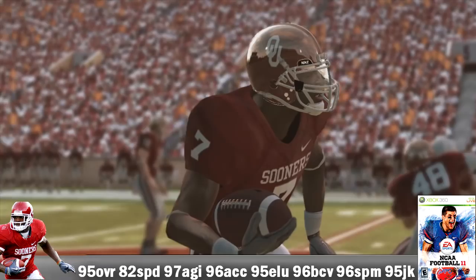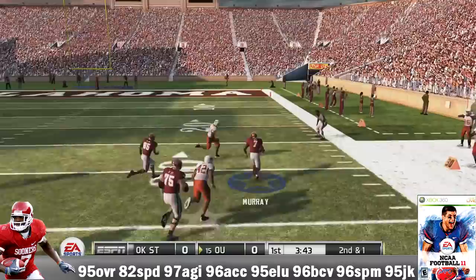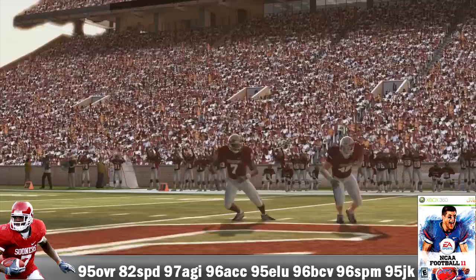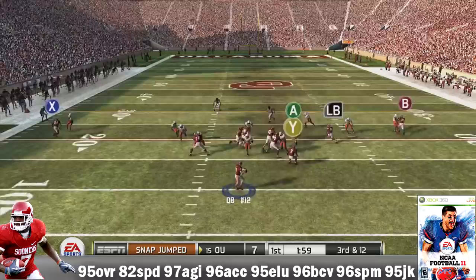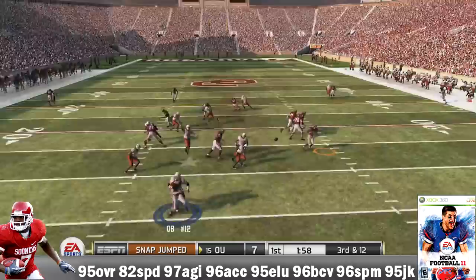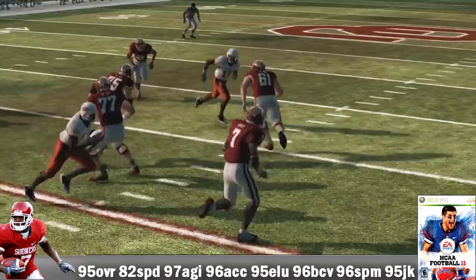He came back for his redshirt senior season — a fifth-year senior at running back, that's dangerous. He didn't have the best junior season, but there are redshirt sophomores that come out, and he's a redshirt senior. That probably explains why he wanted so much money from the Cowboys later — he spent all those miles wearing his body out in college and needed to monetize his skills. He's 95 overall, 82 speed, 97 agility, 96 acceleration, 95 elusiveness, 96 ball carrier vision, 96 spin move, and a 95 juke move.